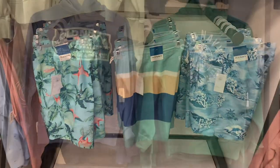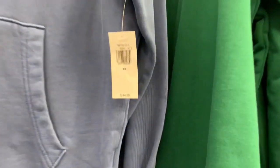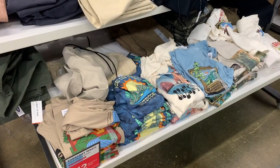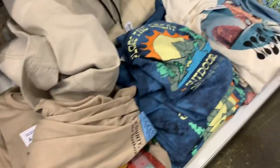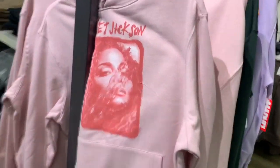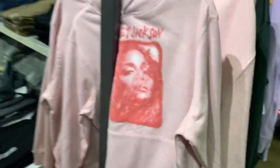Over here they have logo hoodies, 40% off of $45 — they look really cool. And here are some really cool graphic tees for $12 with outdoorsy designs. They also have this Jaden Jackson hoodie, 40% off of $45 — I like that one.